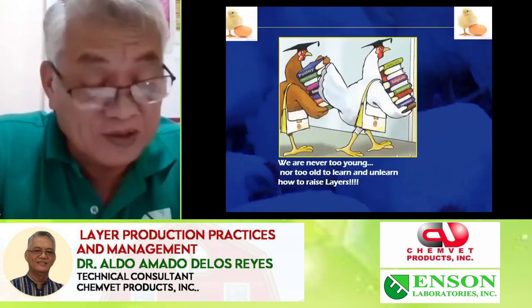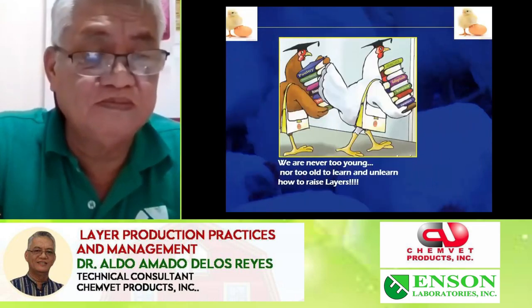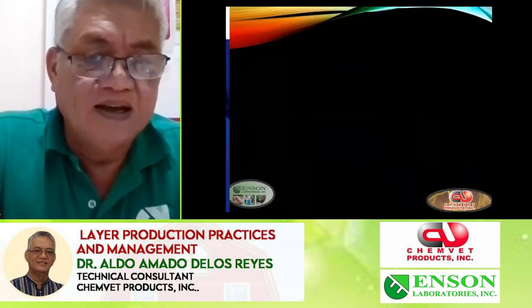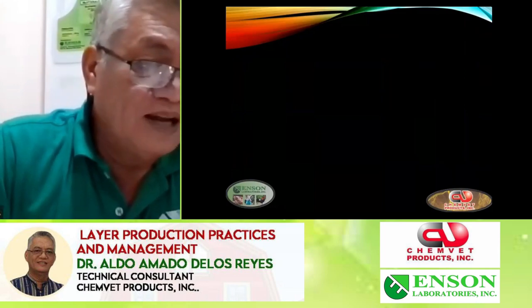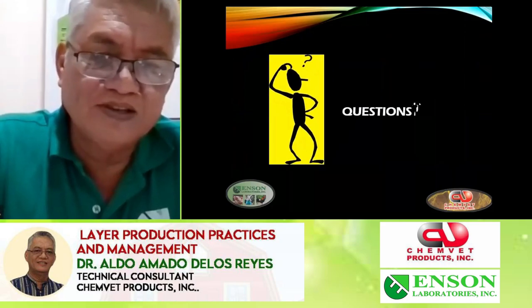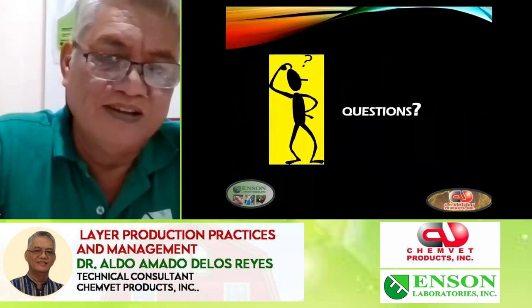We are never too young to learn, so I hope I have shared some of my knowledge to you. Thank you very much — if you have any questions please do so. Thank you.